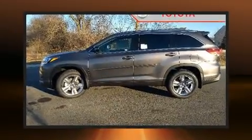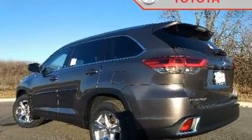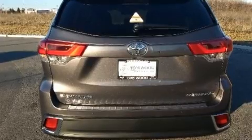Passengers in the third row enjoy seat back reclining functionality, providing an extra level of comfort and convenience. Premium sound drives 12 speakers, providing you and your passengers a sensational audio experience.